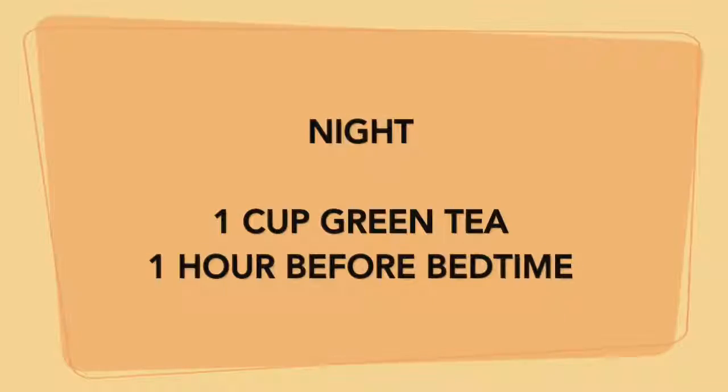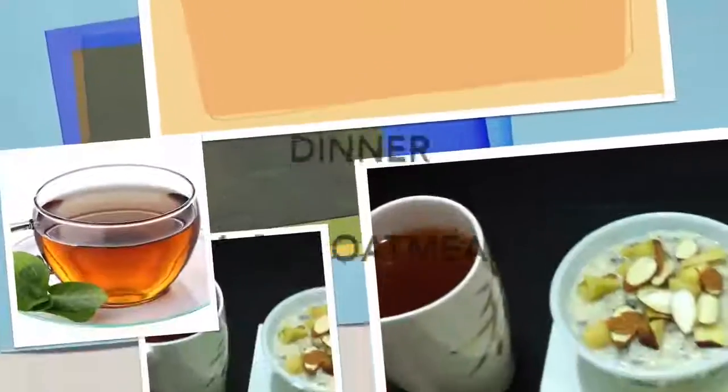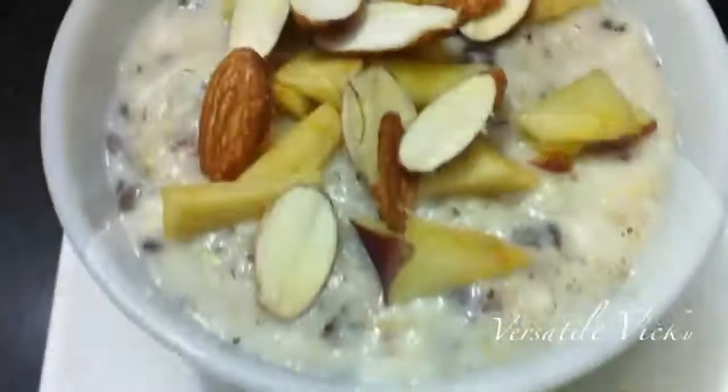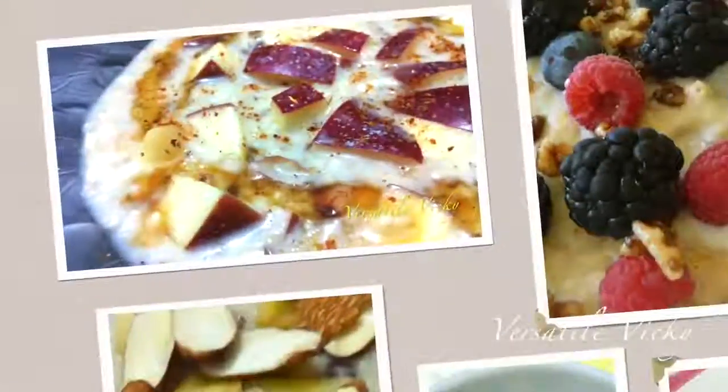At night, have a cup of green tea at least one hour before bedtime. For dinner, have a bowl of oats — you can add fruits, nuts, or flax seeds for better results and taste. Avoid apricots and raisins. Oats keep you satisfied and decrease cholesterol levels and waist size.